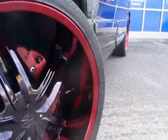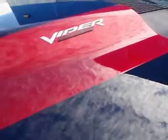Check it out, look at that candy chrome right there. We went ahead and added a little candy stripe. Put the Viper letters back on there. You see we wet sanded and polished that hood, you know how we do it.